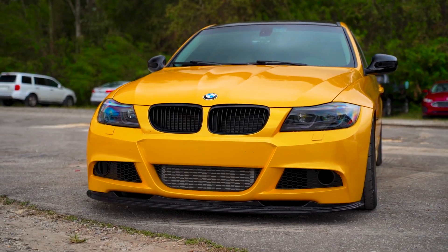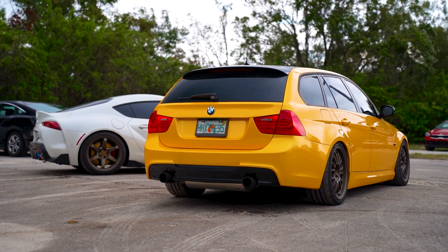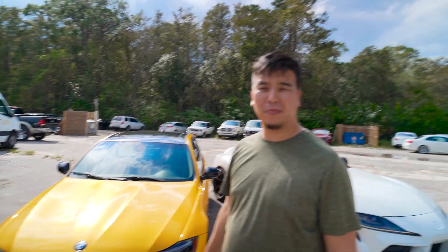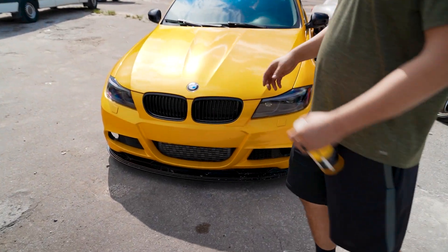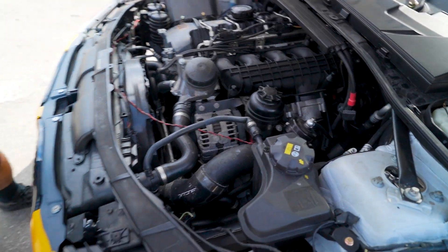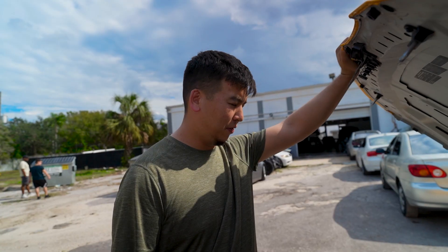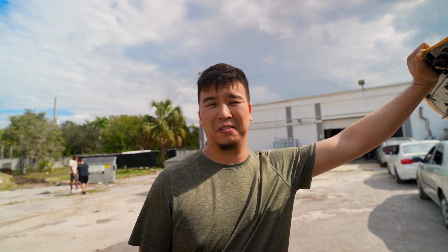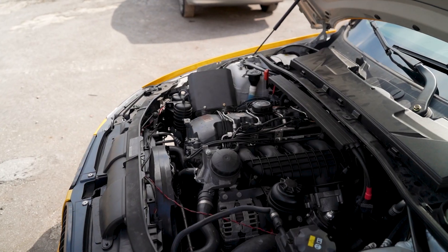Now let's talk about today's competitor - Ali's 328. It's not stock - it has an N54 swap, an N54 rear-end, and an auto transmission out of a 335. It also has full bolt-ons: ARM inlets, VRSF outlets, VRSF charge pipe, VRSF big intercooler, a blow-off valve, and an MHD Stage 2 V5 tune. The fuel pump is stock and the transmission is stock with no XHP flash.